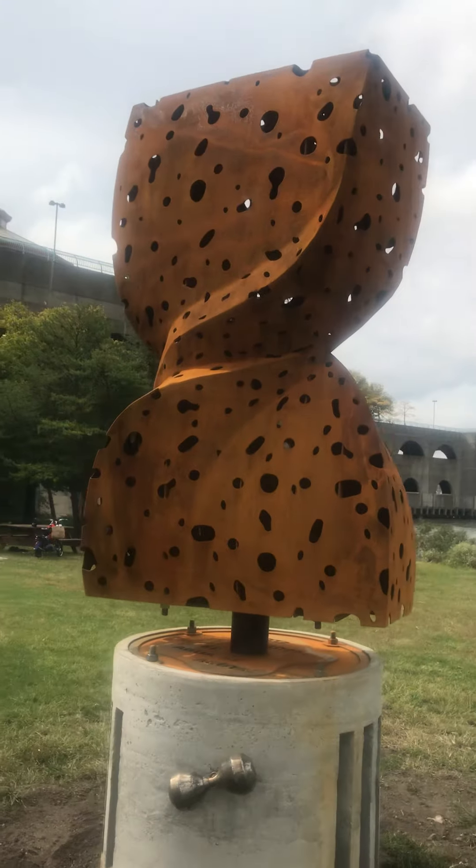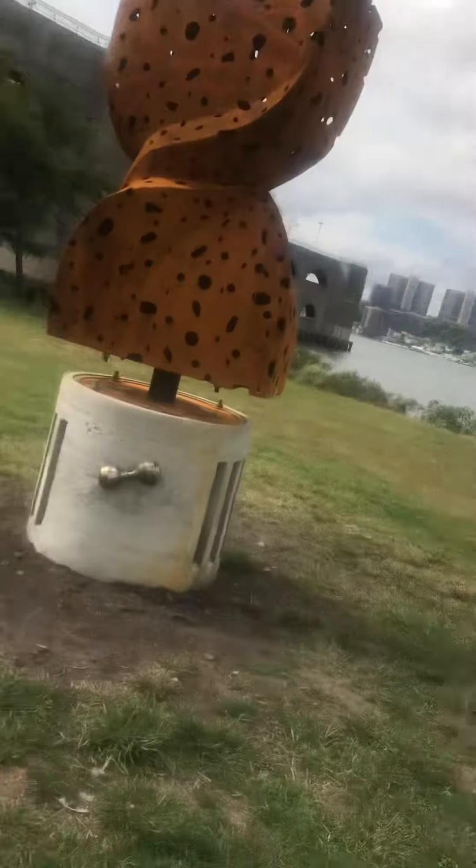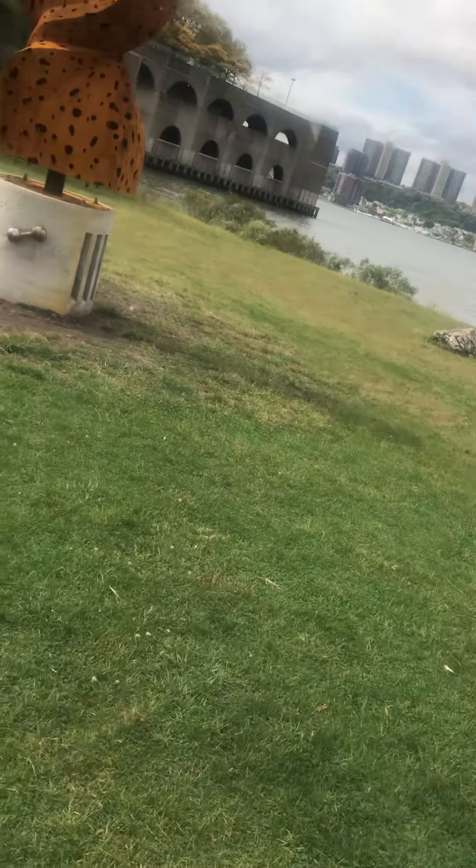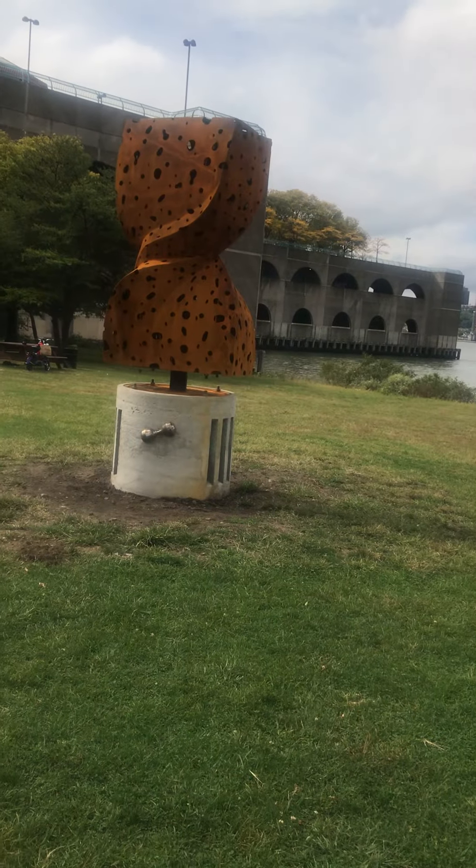Well, Cassie's going to give you a little history about this art piece, guys. This is called the Hourglass.